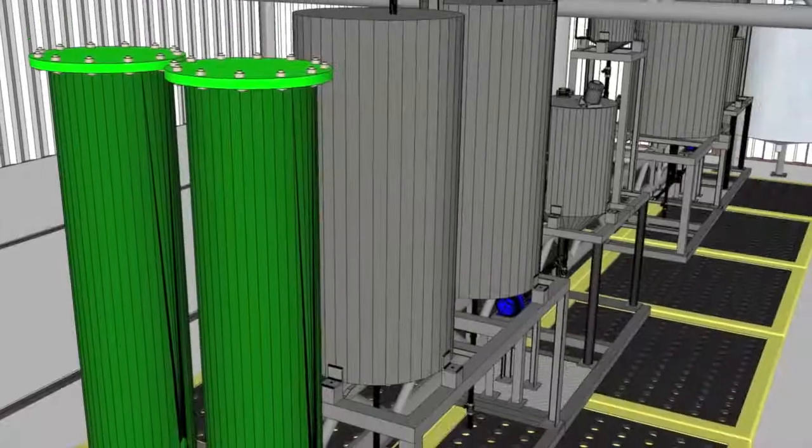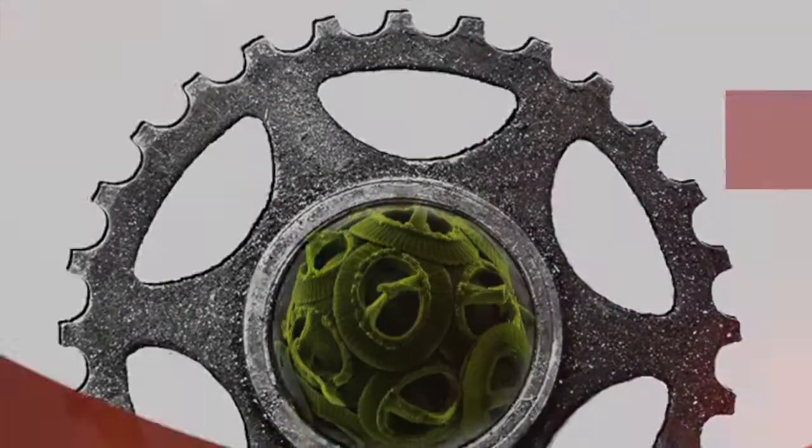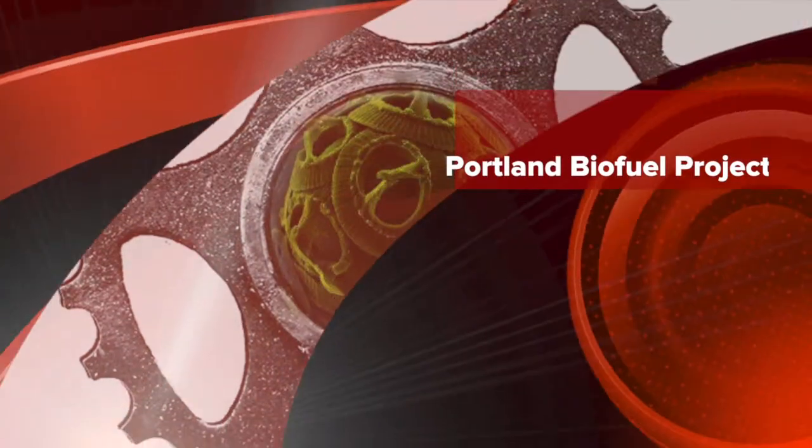The refined alkyl ester or biodiesel is sent to dry wash towers where it is purified. The final output of refined biodiesel is now ready for testing and sale.